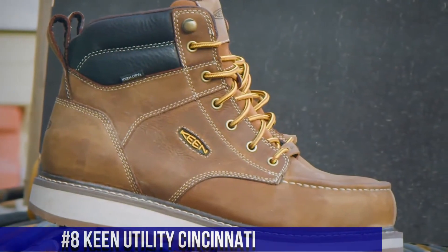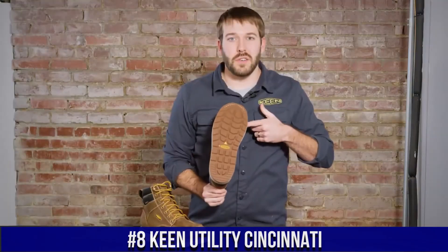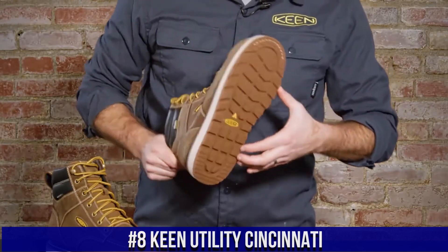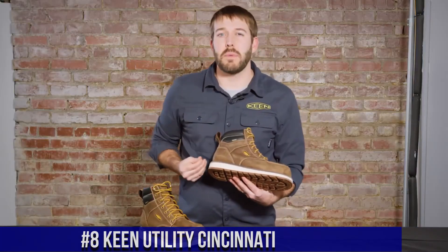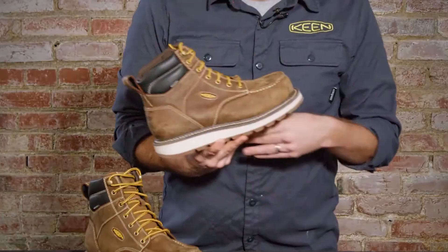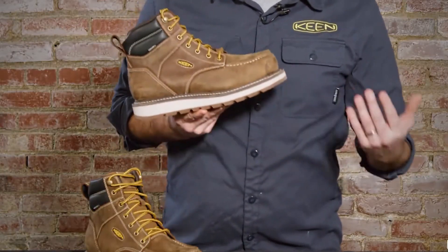Number 8: Keen Utility Cincinnati — the ultimate work boot that delivers ruggedness, comfort, and protection. These boots are designed for hardworking professionals who demand top-notch performance in tough work environments.